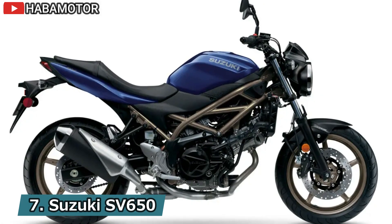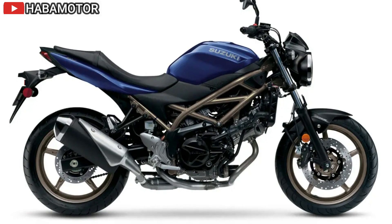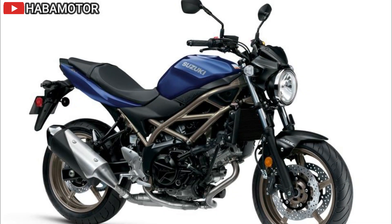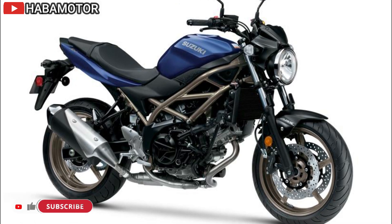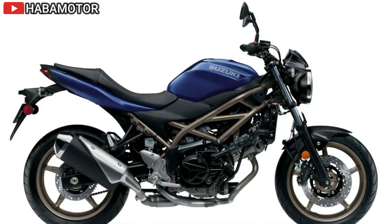The 2024 Suzuki SV650 offers a blend of sportiness and excitement with its V-twin engine and sleek design, making it suitable for both urban and suburban riding. This motorcycle promises a thrilling experience for riders of all levels, ensuring memorable rides whether navigating city streets or countryside roads.